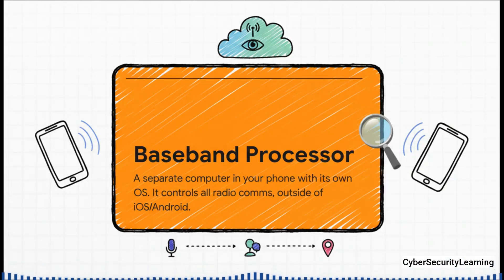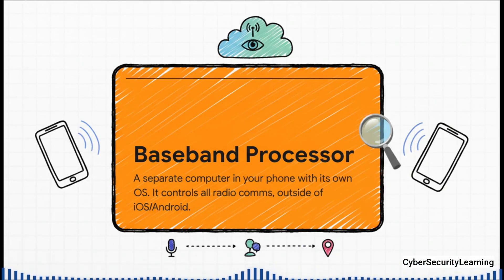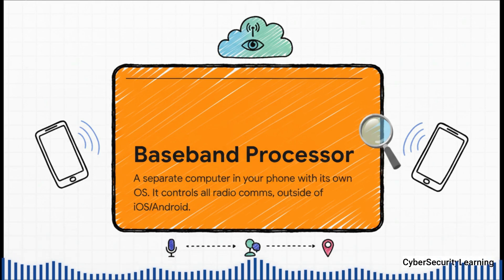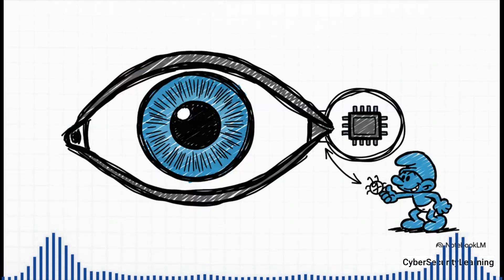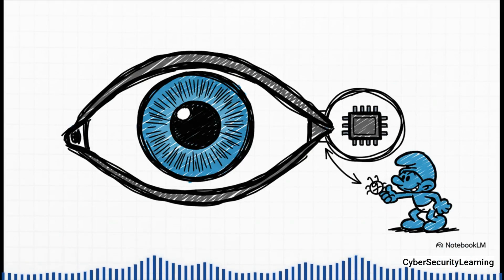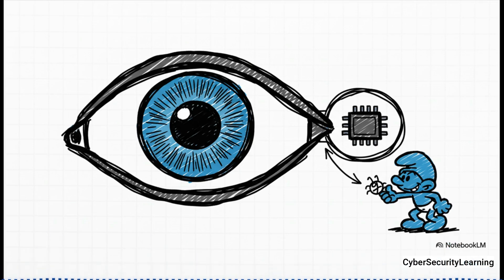That baseband processor is the real gateway to your device from the outside world. It's always running in the background, completely separate from the operating system you interact with. You can't install an app on it, you can't run a virus scan on it, and on pretty much any phone today, you can't just pull the battery to shut it off. It's a locked black box that we just have to trust. And that right there — that's the blind spot. The baseband processor was the perfect place to hide an implant like Dreamy Smurf. If you can compromise that hidden, powerful layer, you get control that survives everything: reboots, factory resets, even powering off the phone. You're not just controlling the phone — you're controlling the controller.